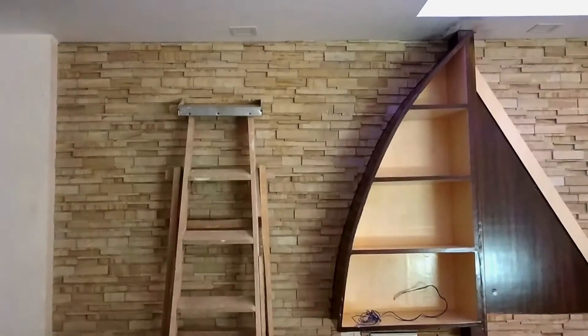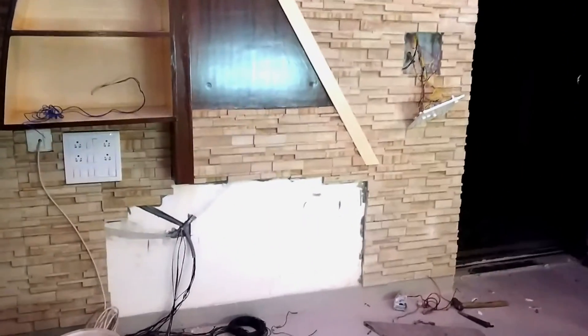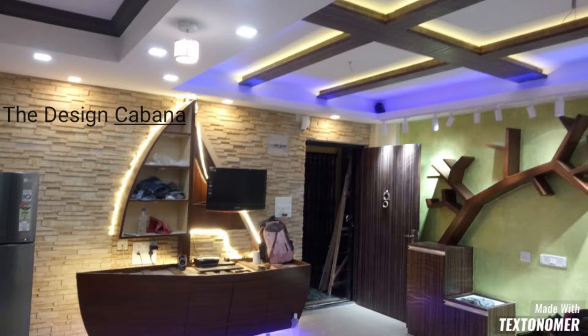In the adjacent wall we made a true cabinet with a sitting area, and on top of that we made a wall bookshelf. The wall bookshelf looks like a tree branch, and if you notice carefully the whole unit resembles a tree trunk with a branch on top of it.